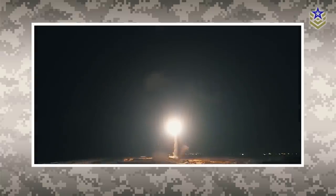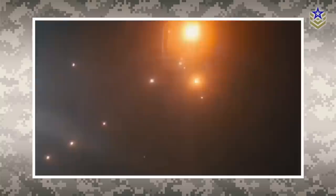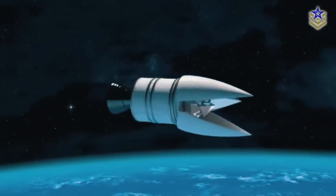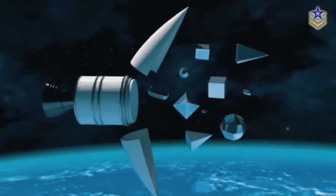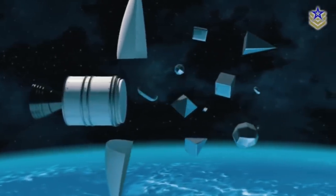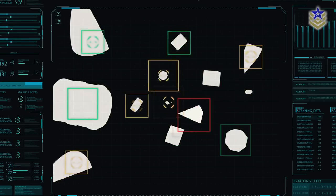The Arrow-3 is designed to work in conjunction with other components of the Israeli Air Defense Command, such as the Arrow-2 and Iron Dome, to provide a multi-layered defense against such attacks. In 2015, the Arrow-3 successfully completed its first intercept in a test designed to assess its ability to detect, identify, track, and distinguish between real and decoy targets in space.